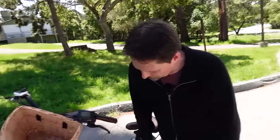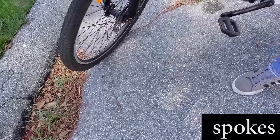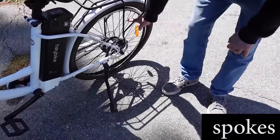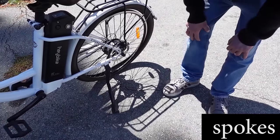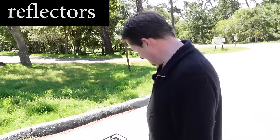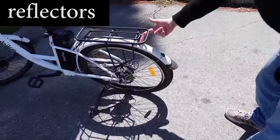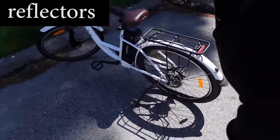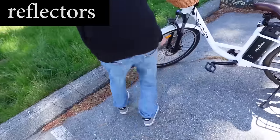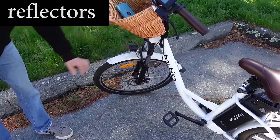And what about the spokes? Does the bike have spokes? Oh yeah, right here. These are spokes. You have spokes on the front wheel and spokes on the rear wheel. And what about the reflectors? Does the bike have reflectors? I think so. Here's one reflector on the wheel. Here's another rear reflector. We have another reflector here. And we have a headlight — one headlight.